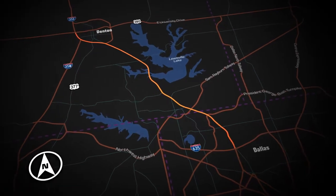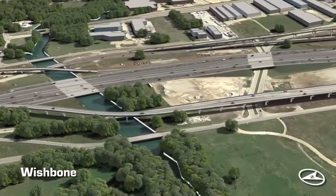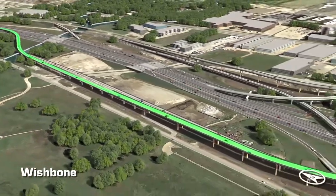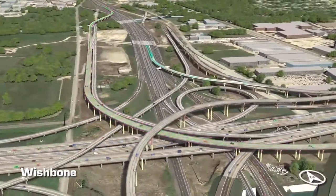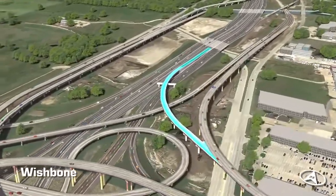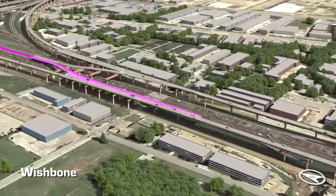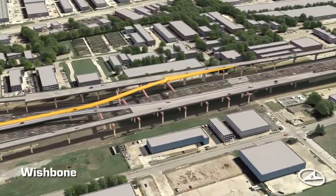A key element of this project is providing a direct connection between the 35 Express managed lane system and the I-635 Tech Express managed lane system. Direct connector ramps will be added to allow motorists to travel southbound 35 Express managed lanes to eastbound I-635 Tech Express managed lanes, westbound I-635 Tech Express managed lanes to northbound 35 Express managed lanes, southbound 35 Express managed lanes to southbound I-635 Tech Express managed lanes, and northbound I-635 Tech Express managed lanes to northbound 35 Express managed lanes.